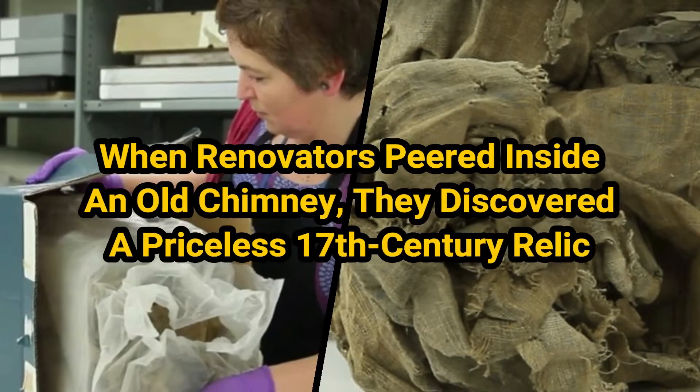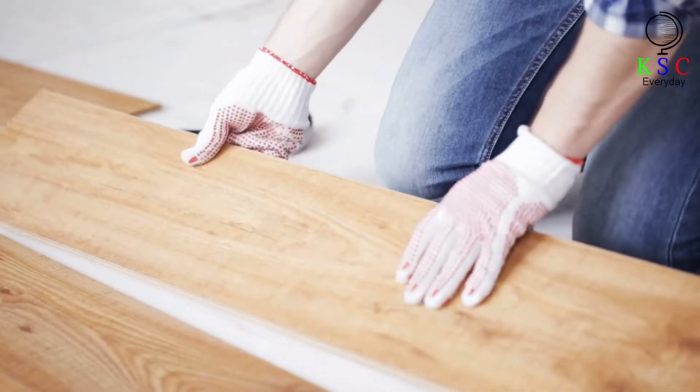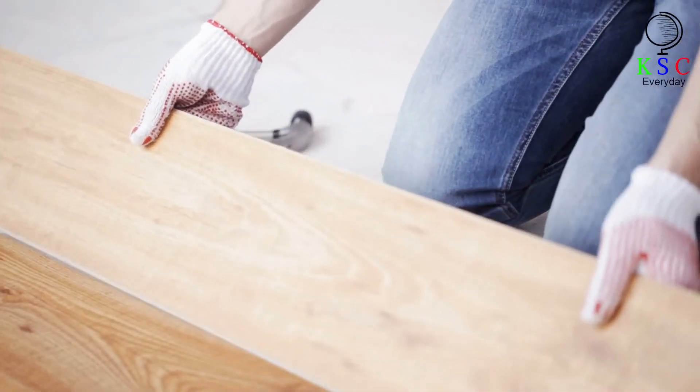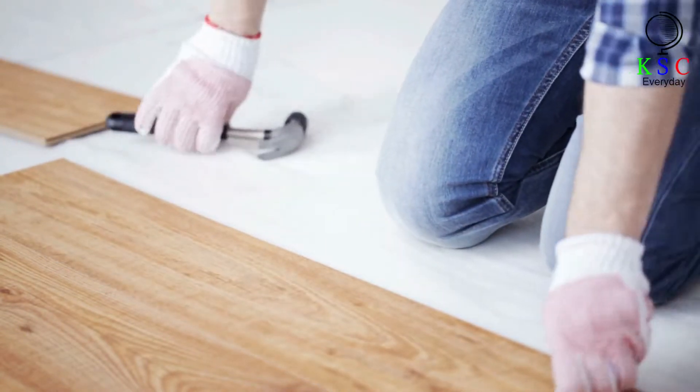When renovators peered inside an old chimney, they discovered a priceless 17th-century relic. Here's how the story unraveled. The man was renovating a house in Aberdeen, a city in the northeast of Scotland, when he made the startling discovery.